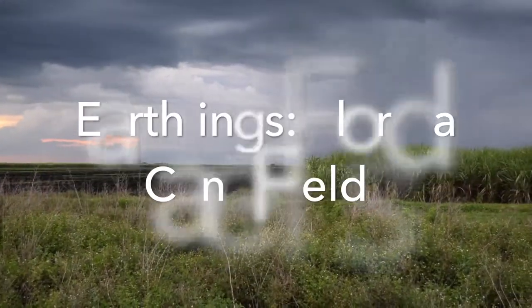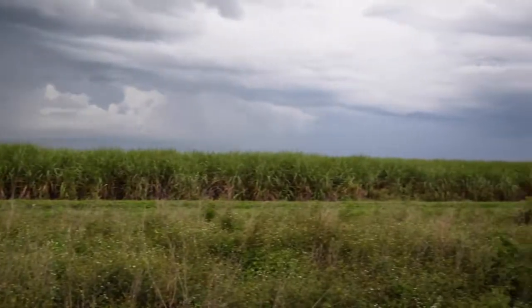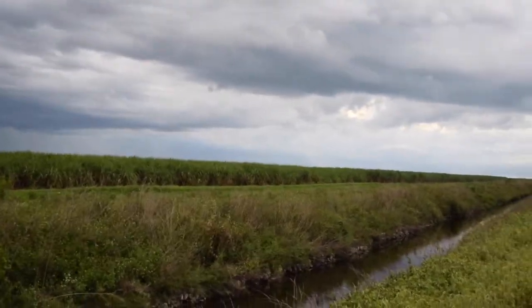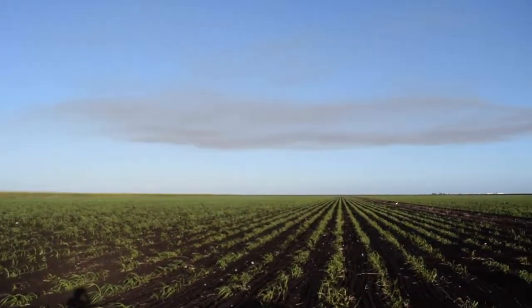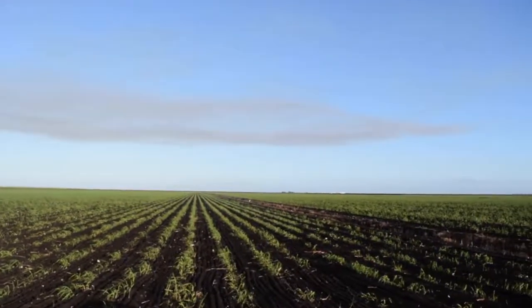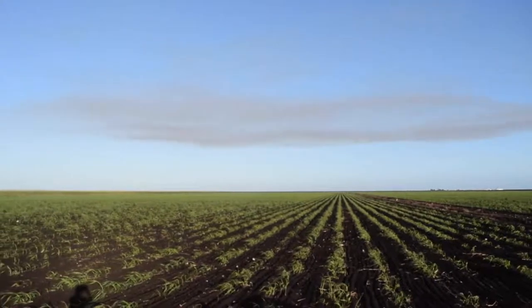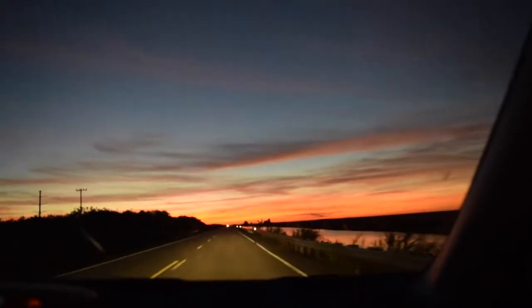The Florida cane fields represent some of the worst of what agriculture can do to previously pristine ecosystems. As one might expect, the ecology here is unique, yet also complex. In this video, we'll primarily be focusing on the herpetological fauna of the area. I'll also try to highlight some of the ways that the agricultural practices of the area affect these reptiles and amphibians.